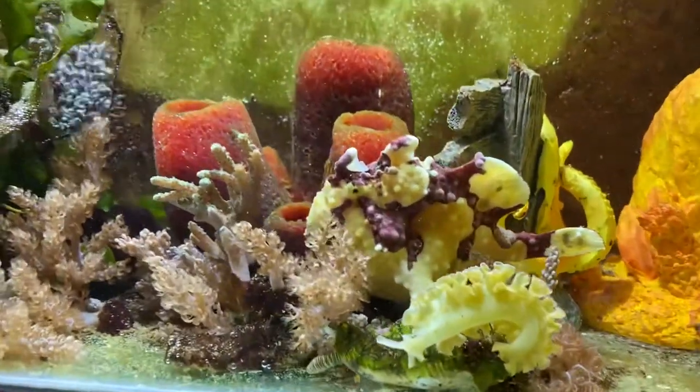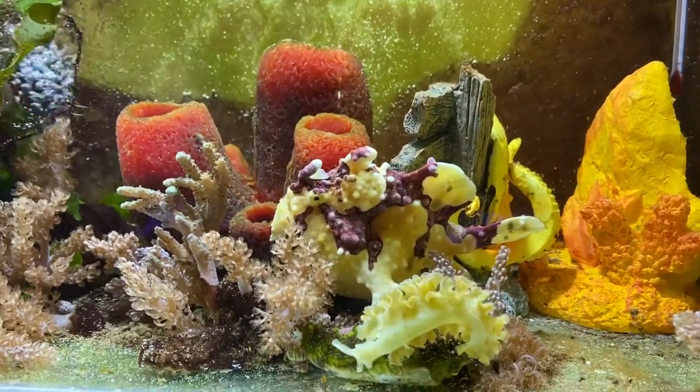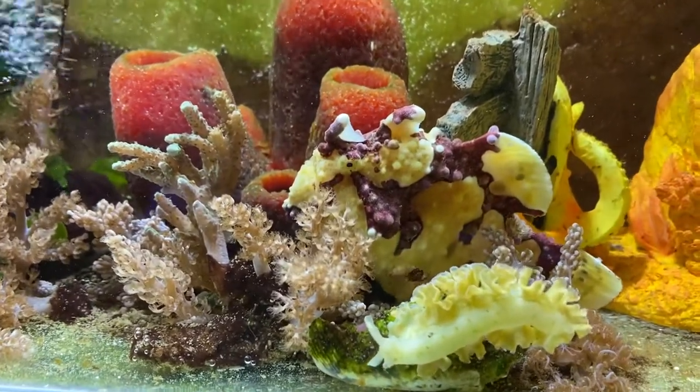There's certainly a lot more colour in this tank now, with these colourful sponges, so we're hoping the frogfish will reflect some of these colours.